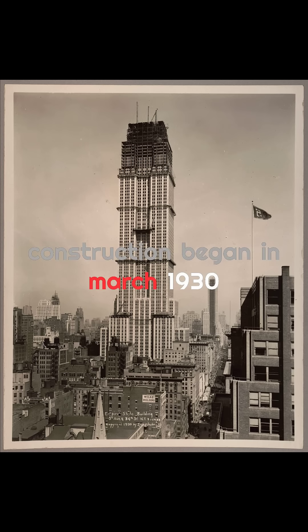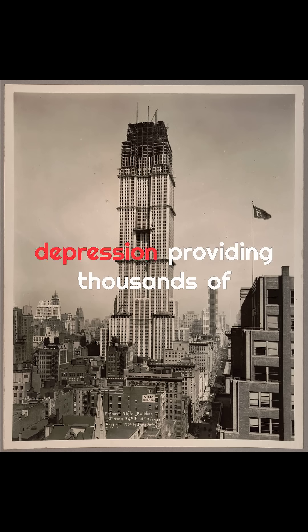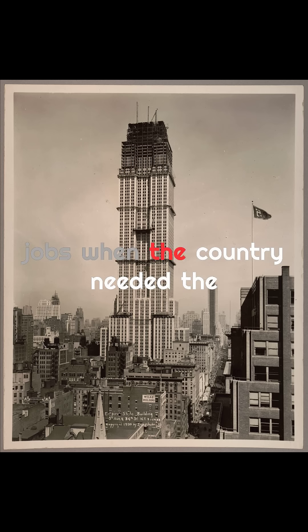Construction began in March 1930, right in the heart of the Great Depression, providing thousands of jobs when the country needed them the most.